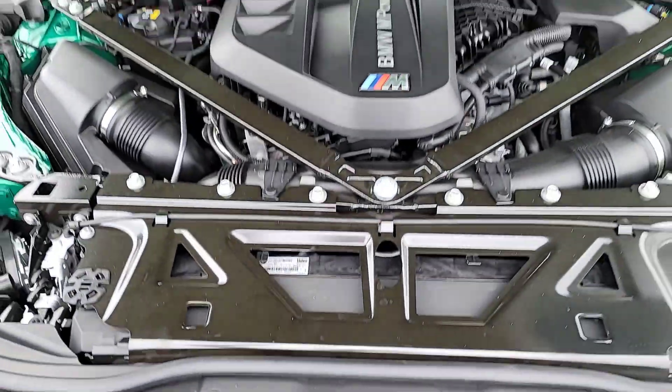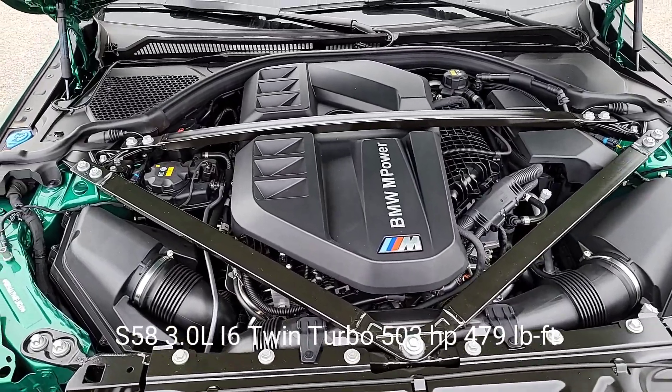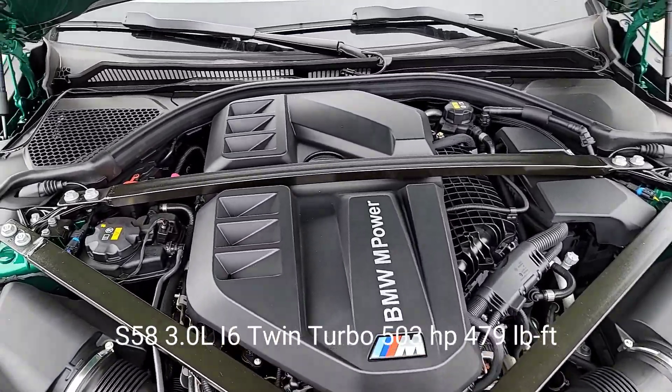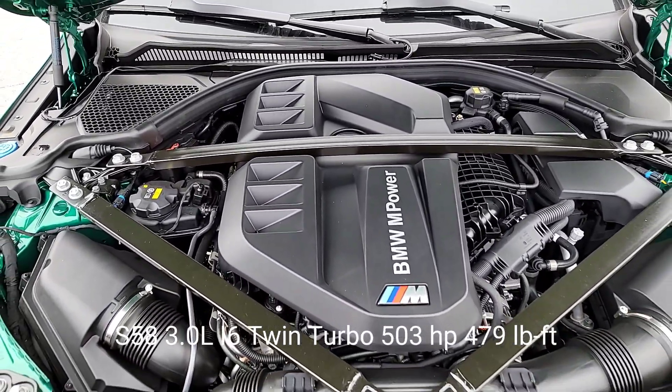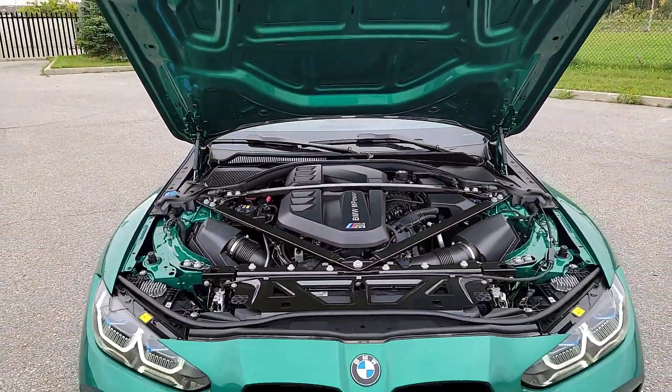Let's take a look under the hood and see that S58. This is the S58 three-liter inline-six twin-turbo producing 503 horsepower and 479 foot-pounds of torque. This thing is an absolute beast.